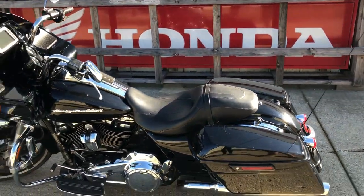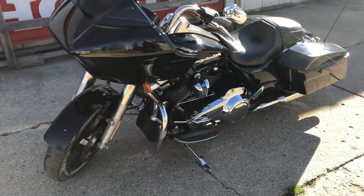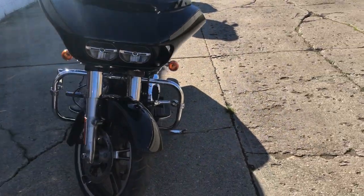Hey guys, ProofablePowerSports.com here. We're doing some videos on some stuff that just came in. Check this one out. It's a 2017 Road Glide Special. Only 9,894 miles. Super clean. One owner.